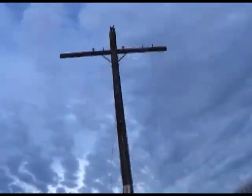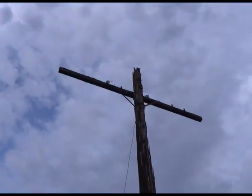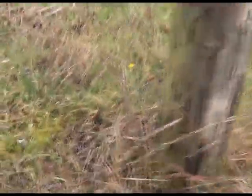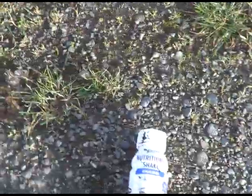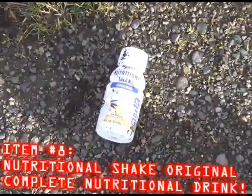This is not street trash, but this is a standing telegraph pole. This is what they're supposed to look like — they're supposed to be standing and rotting, and not on the ground and rotting. This thing is really old. This land I'm standing on right now is sold to somebody, so I'm probably not supposed to walk on it. But here we have a Nutritional Shake Original Complete Nutritional Drink — vanilla. I'm gonna cross the road.